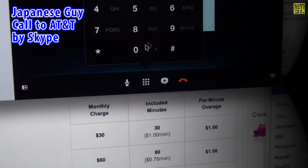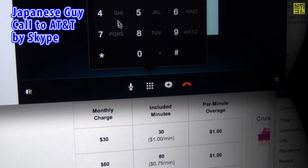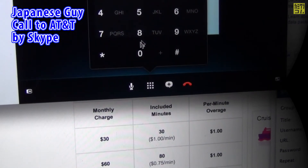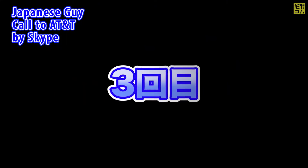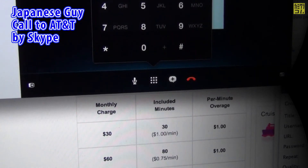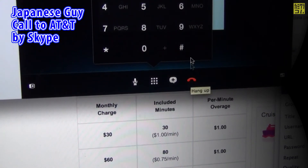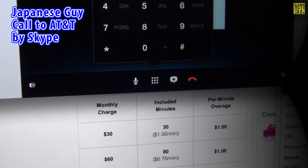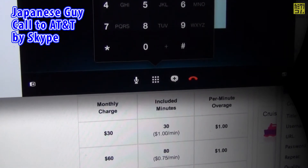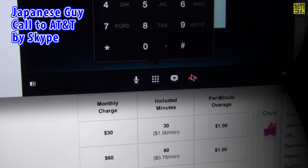We're sorry, but we did not recognize the number you entered. Please dial 611 from your wireless phone, or call 1-800-331-0500 from another touchtone phone.